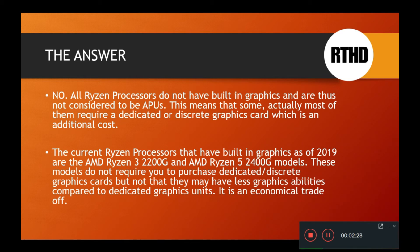Most Ryzen processors out there — especially those that are really high-end with multiple cores — do require dedicated or discrete graphics cards on the computer as well, at an additional cost. So these are considered to be CPUs, because they don't have graphics built into them and need a separate card to generate graphics.